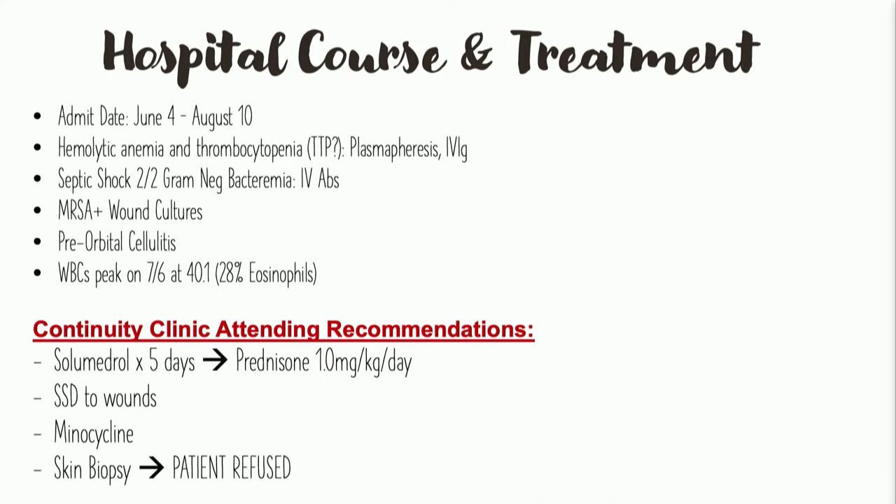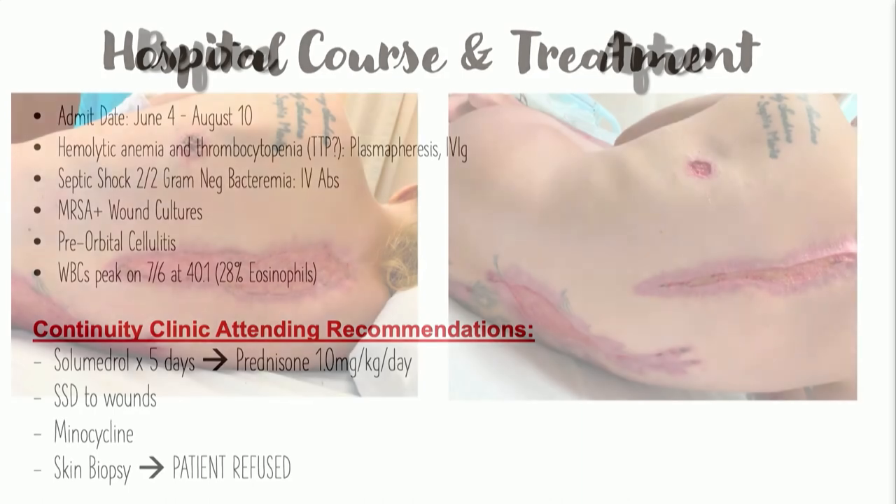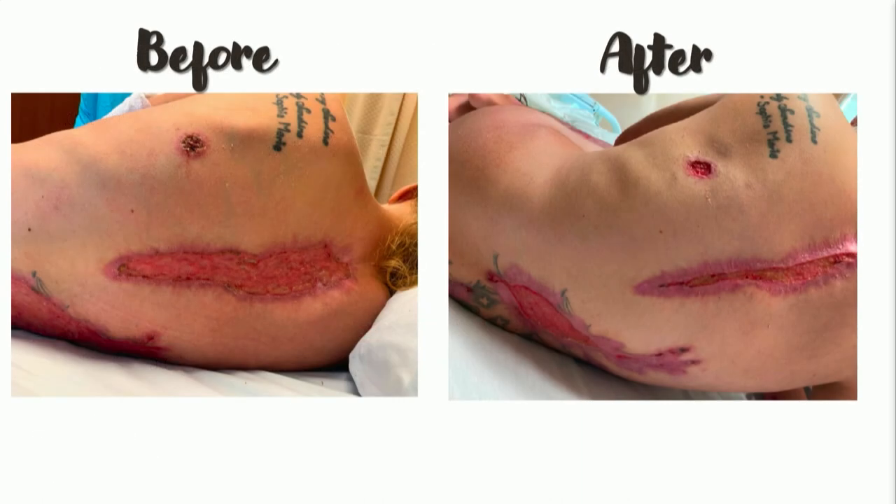She ended up with septic shock and MRSA. Because of the facial lesions, she had pre-orbital cellulitis, very high white counts, and a really significant shift with eosinophilia. Our continuity clinic recommendations, in conjunction with our attending faculty, were pulse steroids for five days, then transitioned to prednisone at one milligram per kilogram per day, silver sulfadiazine to the wounds, and low-dose minocycline for its anti-inflammatory and wound-healing properties. She refused a skin biopsy, so we were really treating this patient clinically.